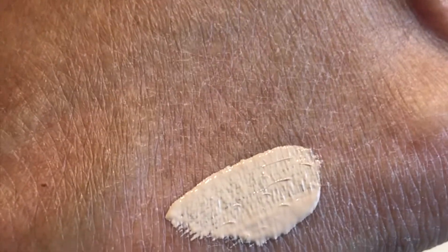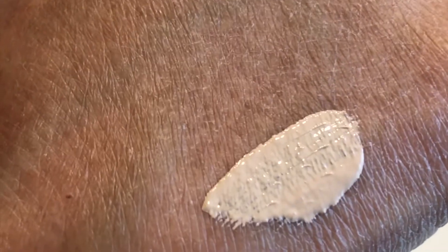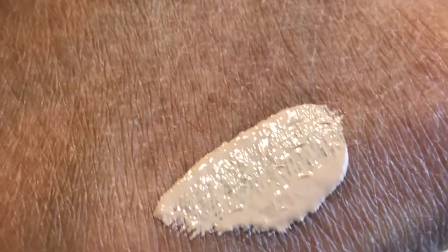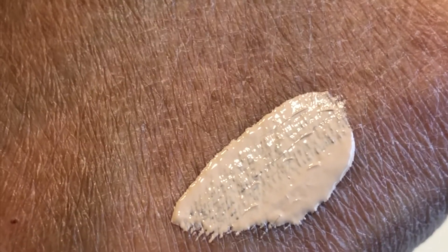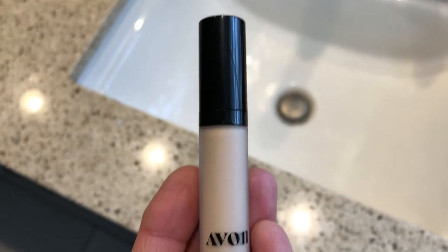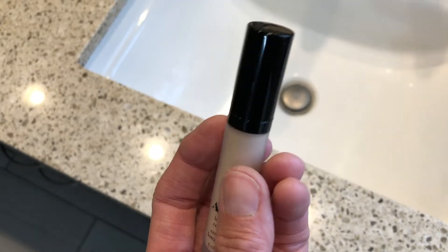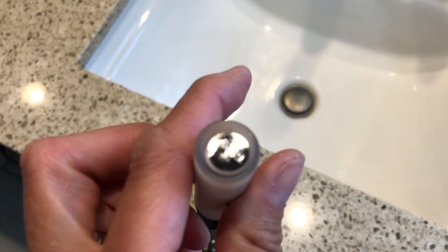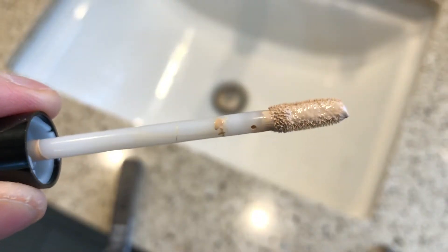It's also supposed to give a flawless appearance to the under eye area. The claims are 24 hours of comfortable, breathable wear, richly pigmented full coverage that corrects dark circles, banishes flaws, and neutralizes imperfections. Very creamy, very lightweight texture with a soft focus matte finish. Water resistant, contains antioxidant barley extract, non-GMO, and vitamin E.